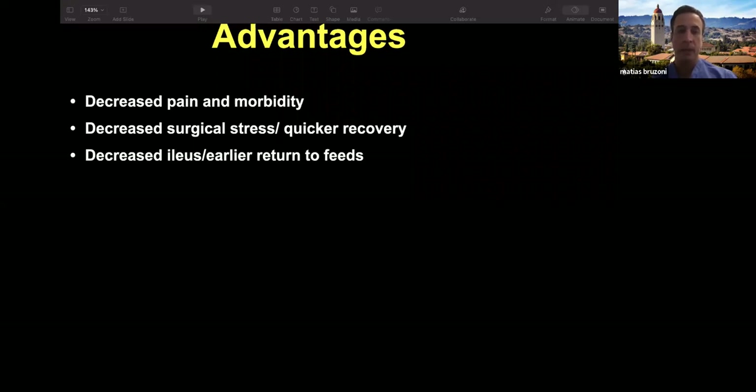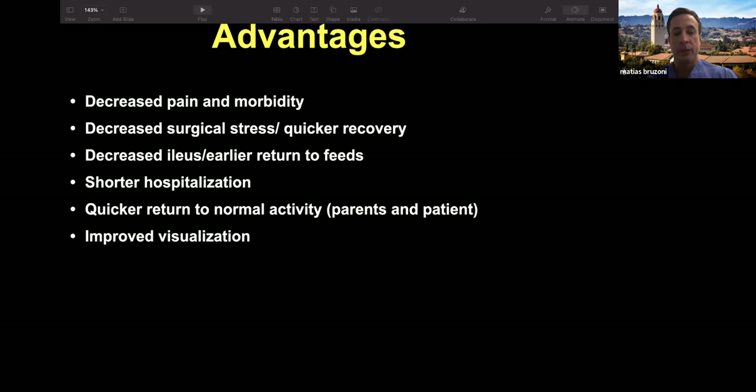When we operate in the intestine and the abdominal cavity, big incisions will result in more injury to the bowel. The bowel gets shut down after these big operations, and by minimizing the incisions, we hope that the ileus they get postoperatively might not be such an issue. As the bowel recovers, they can return back to feeds at an earlier time. Returning to normal activity affects the social environment of these families, so we want to get them back to normal as soon as possible.